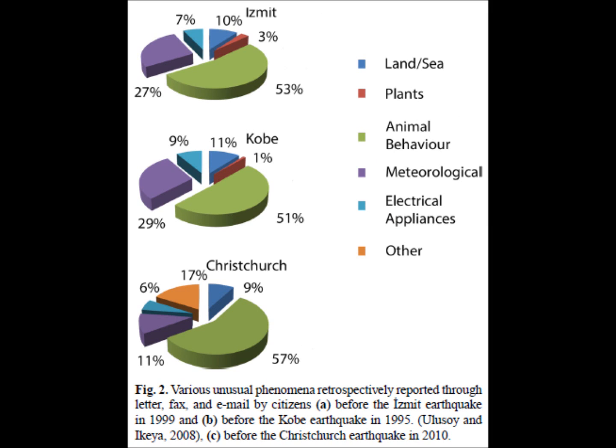Figure 2 shows various unusual phenomena retrospectively reported through letter, fax, and email by citizens before three different earthquakes, with each pie chart representing a different earthquake and the proportion of each type of precursor reported. The three earthquakes are Izmit, Turkey (1999), Kobe, Japan (1995), and the Christchurch earthquake in 2010. In all three locations, animal behavior was over 50% of the reports — that's the green category.